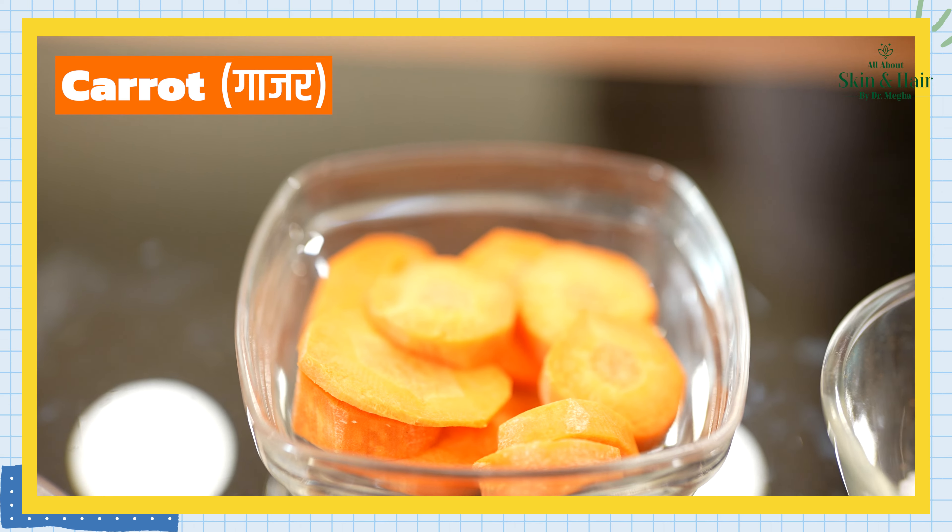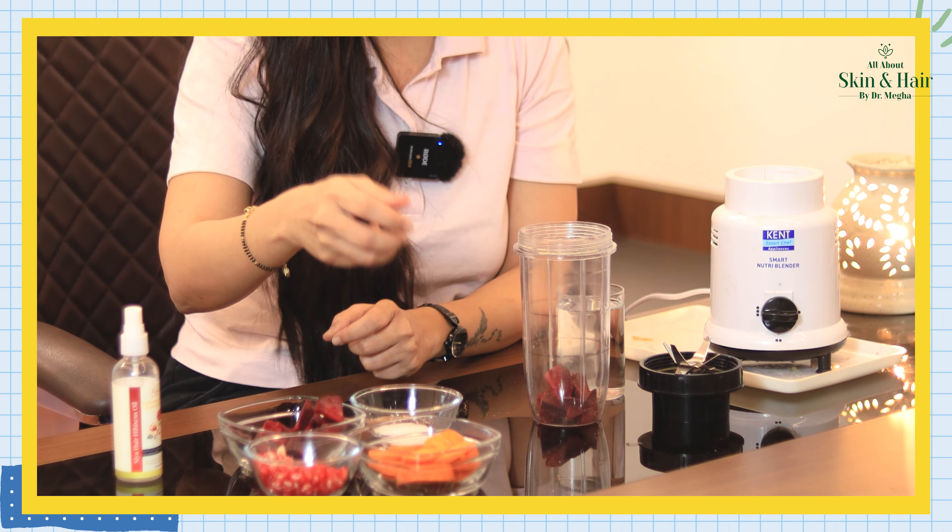Now let's talk about which drink will give a natural blush on your cheeks. The ingredients are beetroot, carrots, and lemon or pomegranate. You have to take a little beetroot and prepare the drink with these.